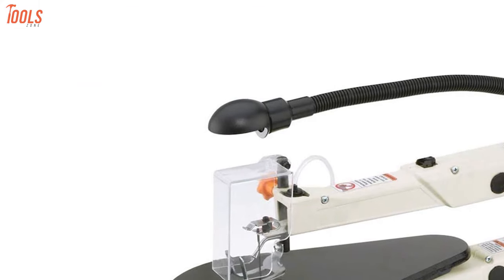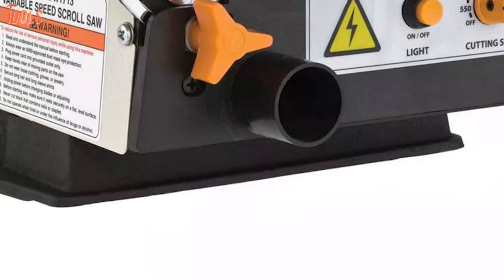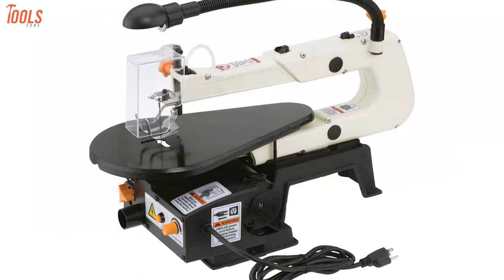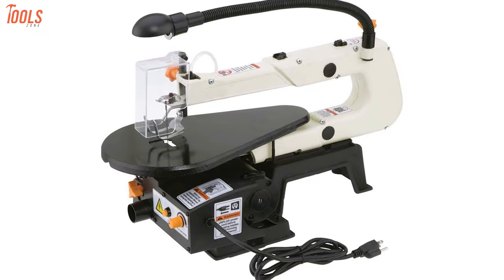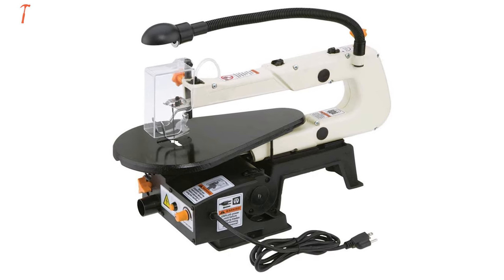This 16-inch scroll saw also includes a gooseneck work light to better view the cutting area and a dust blower with a dust port for a clean and neat work surface. To sum things up, the Shop Fox W1713 is one of the reliable and safe options when choosing a scroll saw and will make your investment worthy indeed.